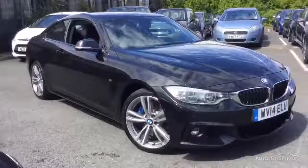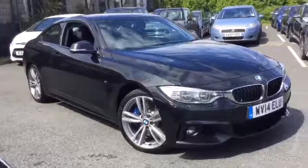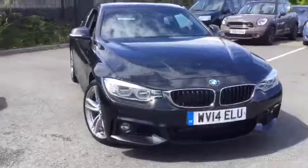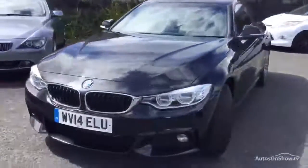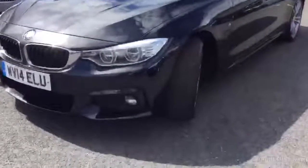Welcome to Rybrook BMW Worcester, Adrian Reid speaking. Here we have a 14-plate 435D xDrive Coupe, WV14ELU. One owner vehicle, 56,000 miles with BMW service history. Very nice spec car — I'll detail all that on the website, but let's have a walk around the vehicle.